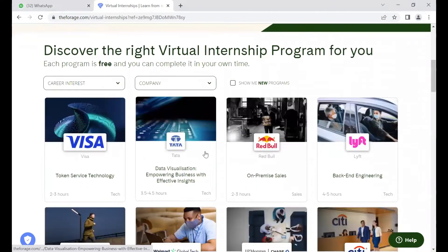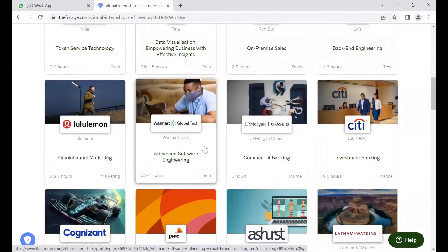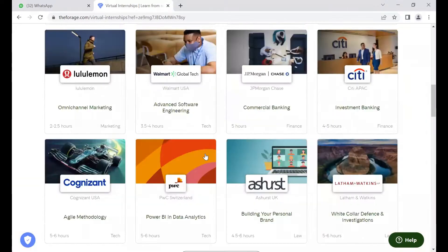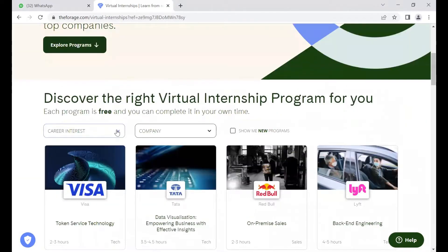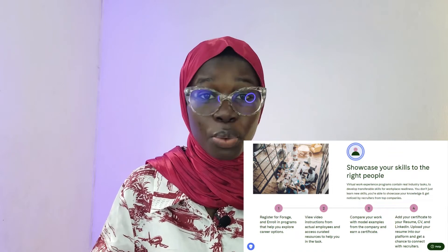Virtual work experience programs replicate work at top companies and connect students to the companies themselves. With Forage, I'll be showing you how you can gain this virtual internship. The good thing about virtual internships is within five to six hours you'll be able to learn the necessary skills used in normal day-to-day life, and each program is free. You can also complete this program at your own convenience, and it's remote so you can do it from anywhere in the world. You'll be issued a certificate after each program and you can add this certificate and experience to your LinkedIn profile or your resume.